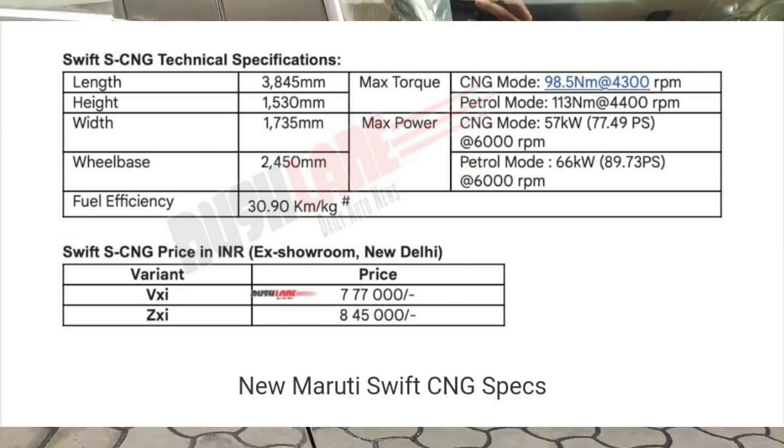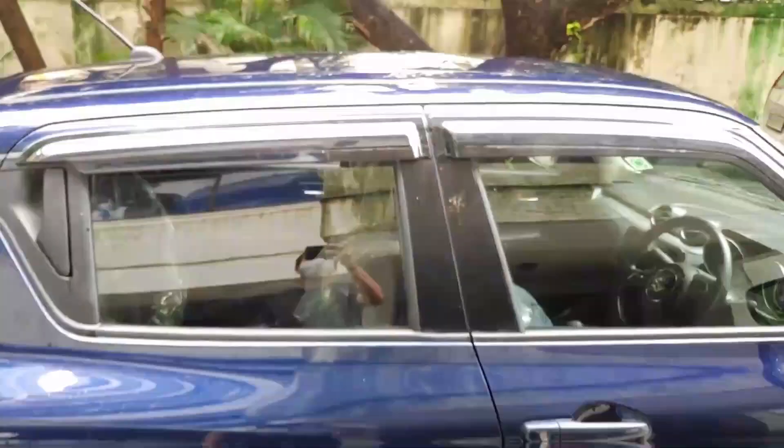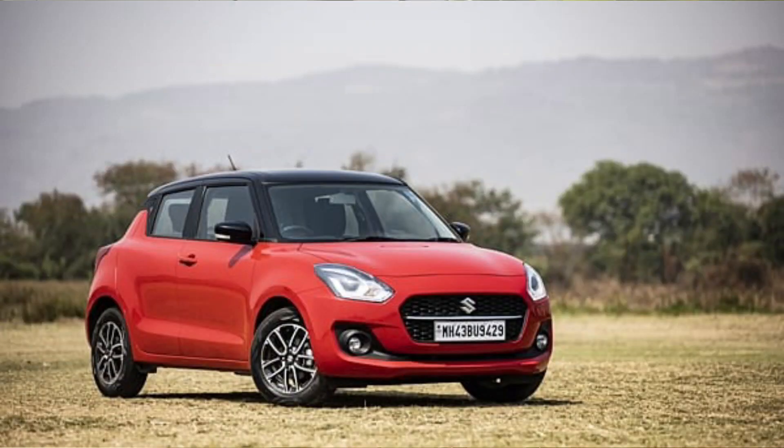The main highlight is that you will get CNG in the ZXI variant as well, so the top-end variant is covered. However, the ZXI Plus is not included because that would make the car very expensive. The sensible variants to go for are VXI and ZXI.